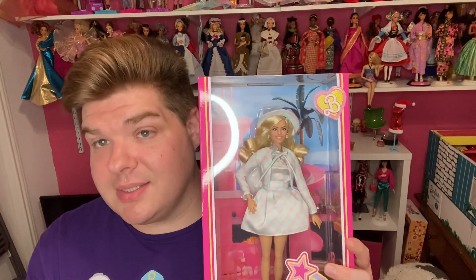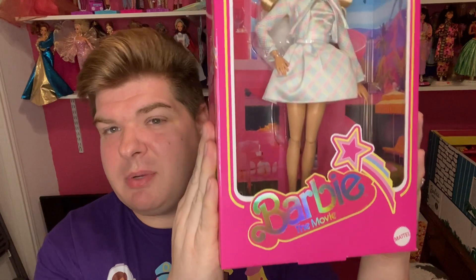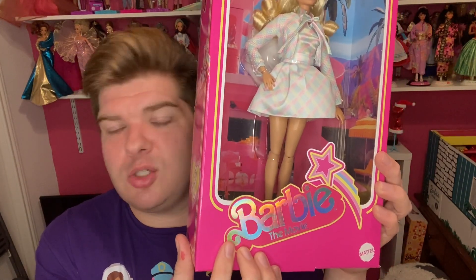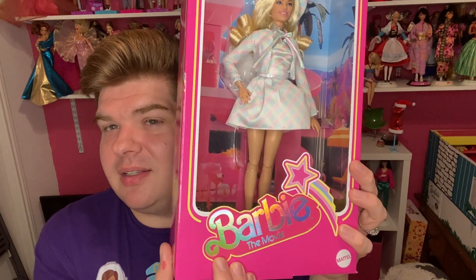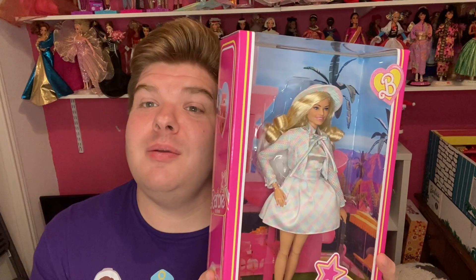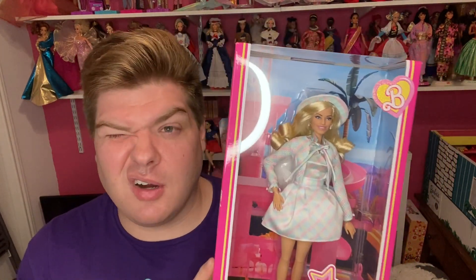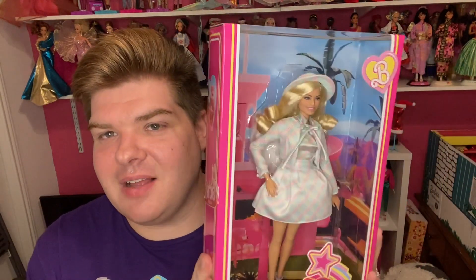I'm not going to take her out of the box because I already have one out of the box. I want to keep her in the box because look at this box art — the classic Barbie symbol. I believe this is a Superstar one from the seventies and eighties. I love it. I love the shooting star because Barbie is a star, and the Barbie movie has broken almost every movie record. Huge success. They're already talking about a sequel, which I'm very excited about.